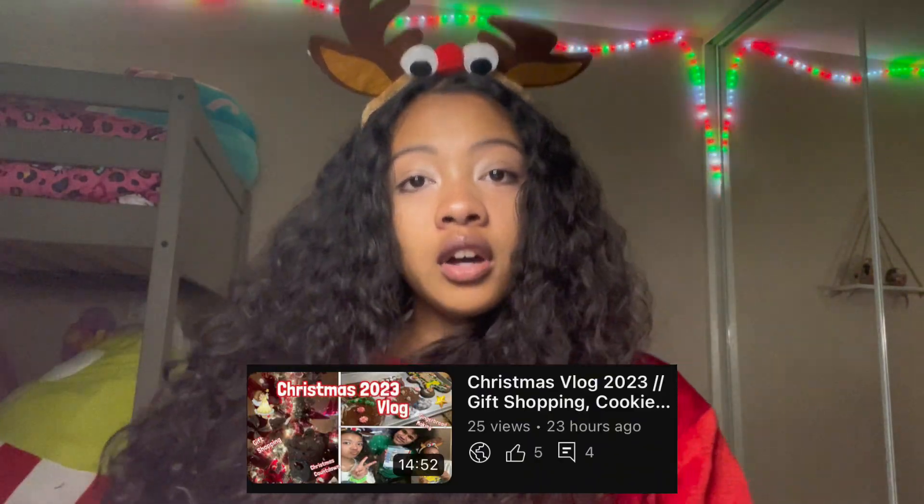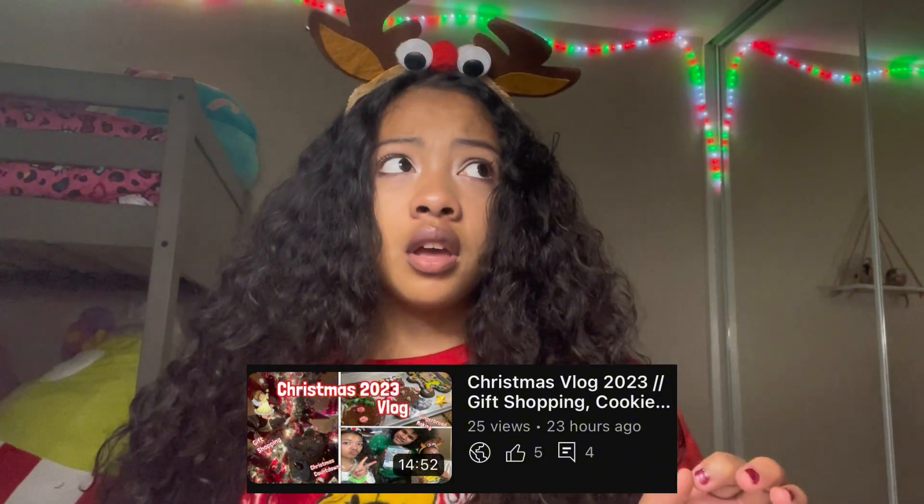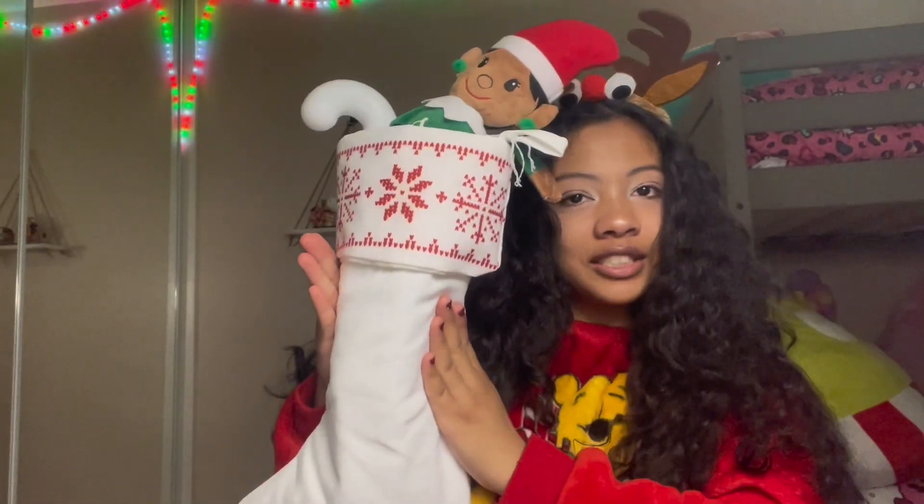Happy holidays everyone! It's the day after Christmas and I'm recording this video. In today's video I'm going to be showing you guys what I got for Christmas 2023. I just uploaded my Christmas vlog so make sure to check that out if you have the time — it's only 14 minutes. We're gonna start with my stocking.